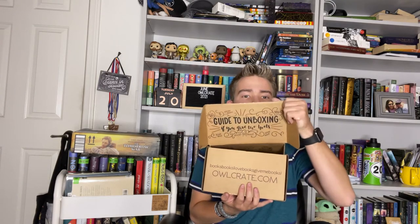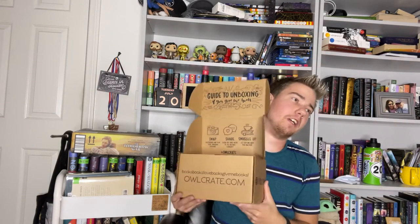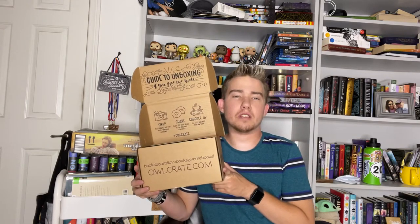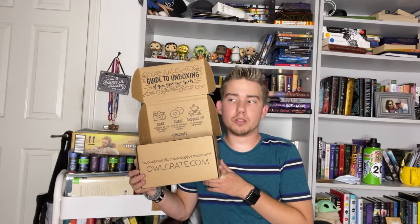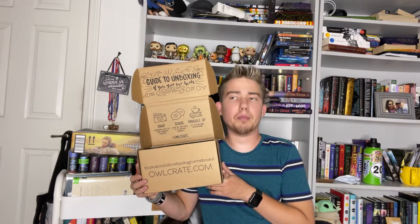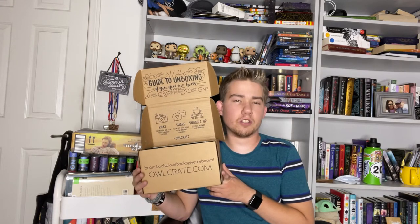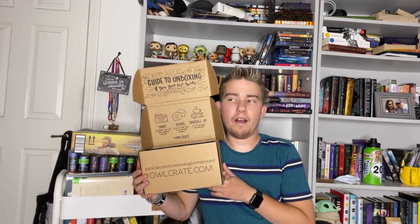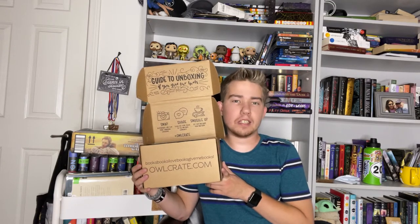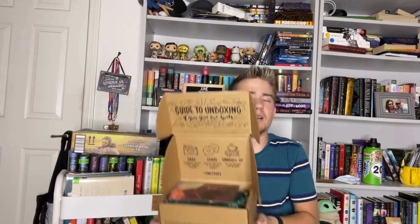Let's open this — ta-da! So if you don't know what Owlcrate is, I guess I should explain it. Owlcrate is a monthly subscription box where you get one new hardcover — sometimes two — each month, plus five to six goodies, a spoiler card, and a pamphlet that tells you all the items and credits to the creators. They are just an amazing company. I'm not working with Owlcrate, but you know what I'm trying to say.